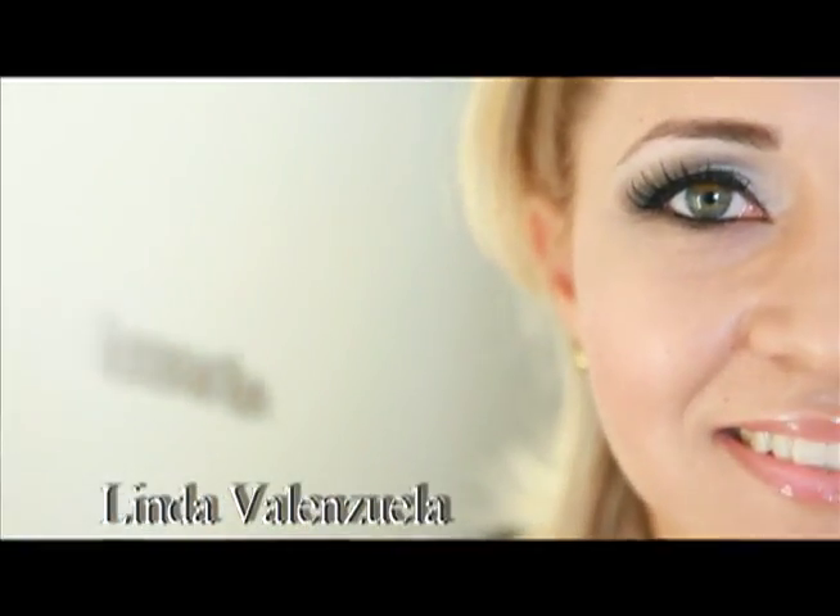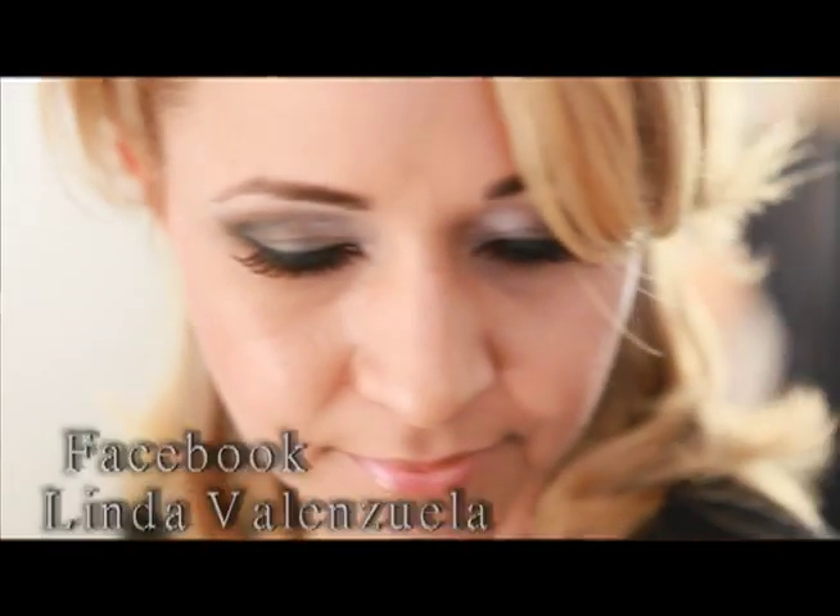I'm Linda Valenzuela. Visit us at miacosmetics.com. Find us on Facebook. Mia Cosmetics — it's all about you.